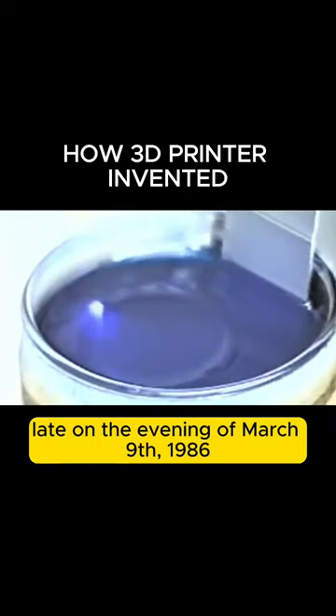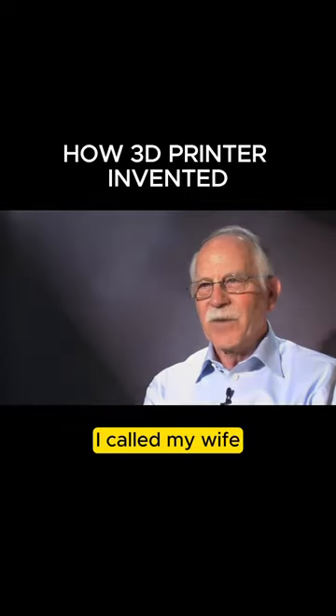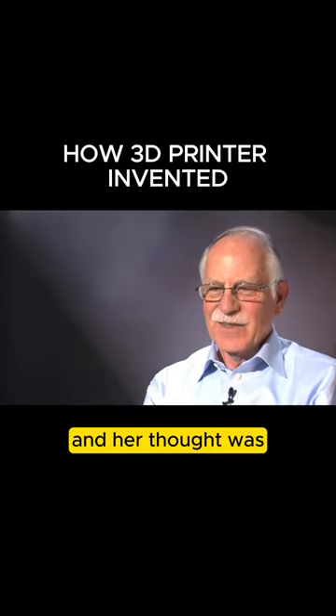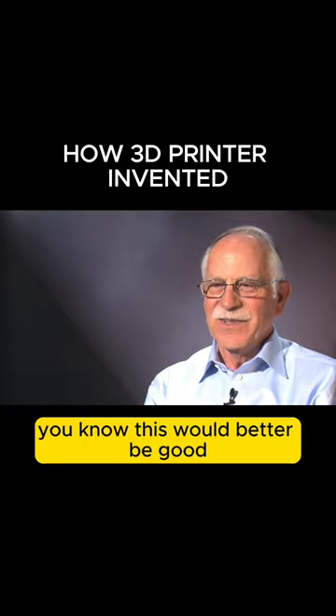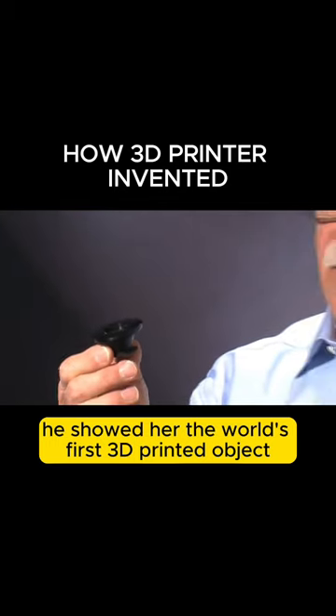Late on the evening of March 9, 1986, Hull once again hit print. I called my wife, told her to come down to the lab — and her thought was, you know, this had better be good. He showed her the world's first 3D printed object.